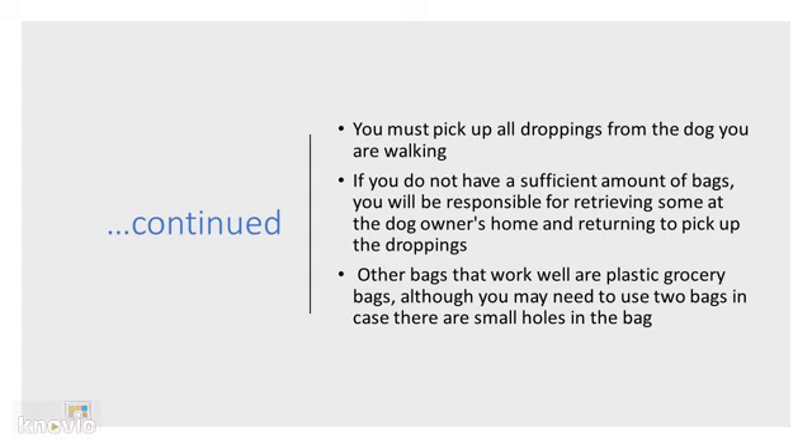This is a law that we as citizens must follow. If you do not have enough bags, it's not a bad idea to also bring plastic grocery bags, although you might need to bring some extras because they are very thin and they tend to have holes in them.